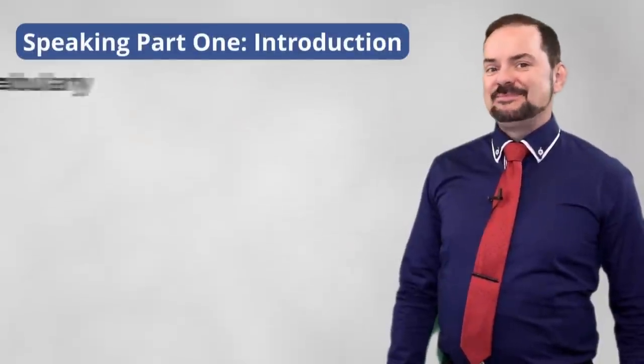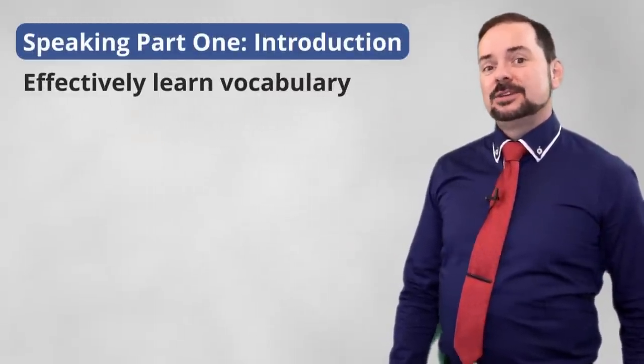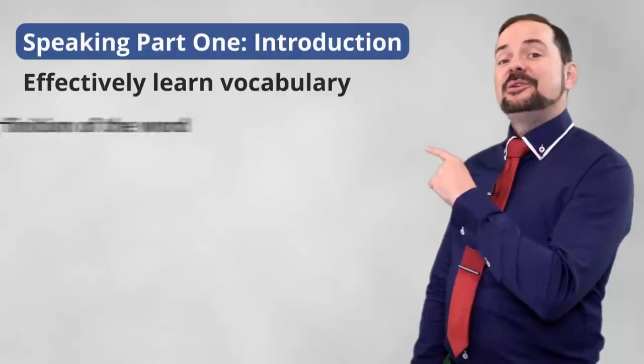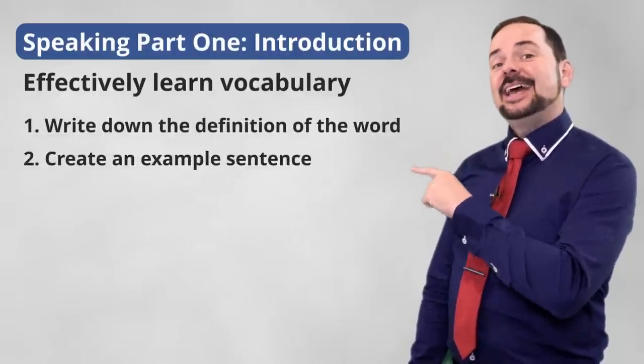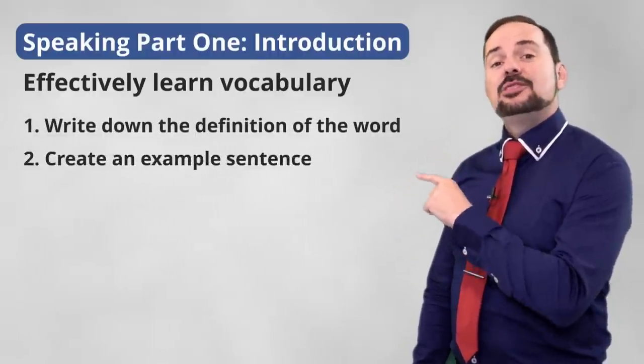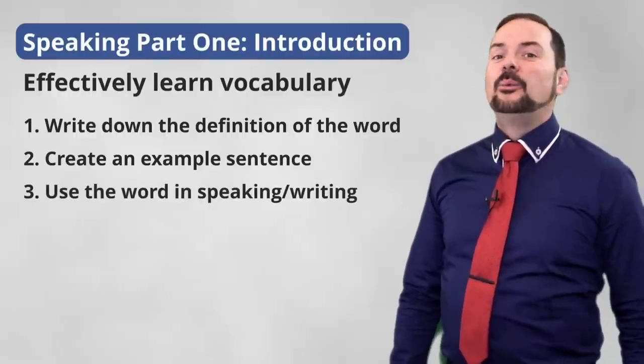To learn vocabulary effectively, make sure to follow these steps. First, write down the definition. Second, create an example sentence. And third, use it in your speaking and writing right away.